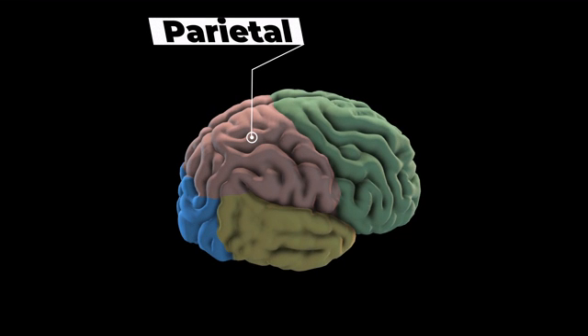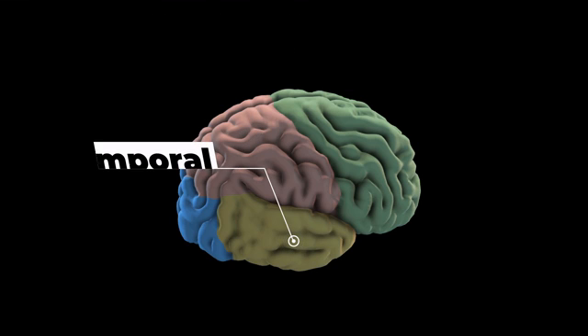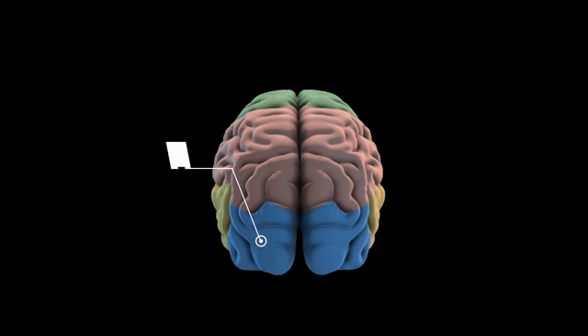We have the parietal lobes, and those are involved in movement, orientation, recognition, and perception. The temporal lobe is involved in auditory perception — which makes sense because your ears are right there. And the occipital lobe is involved in visual processing.